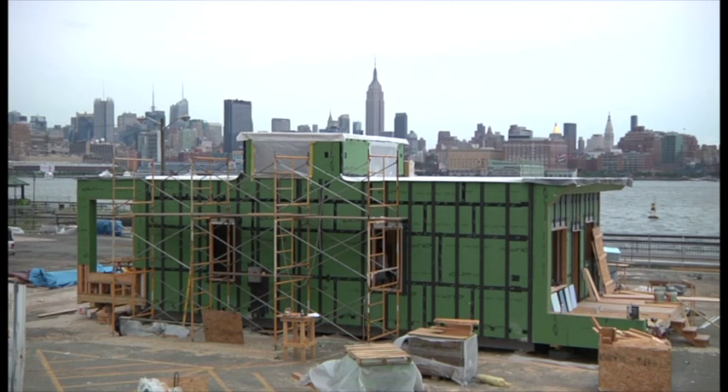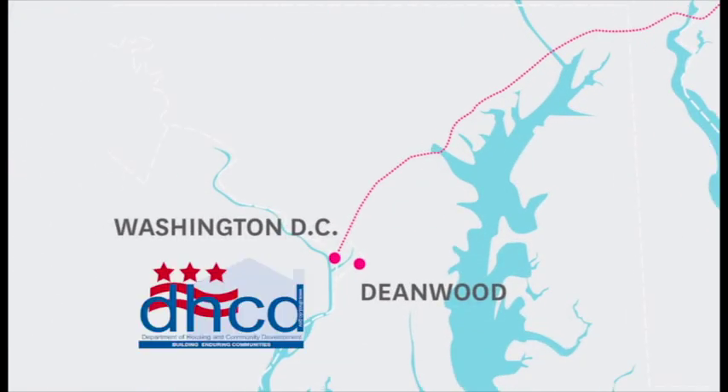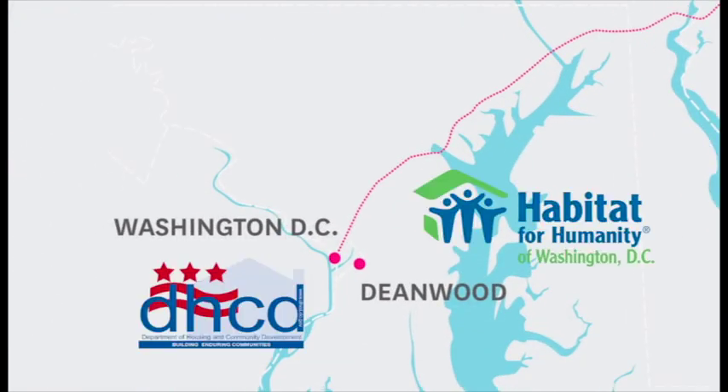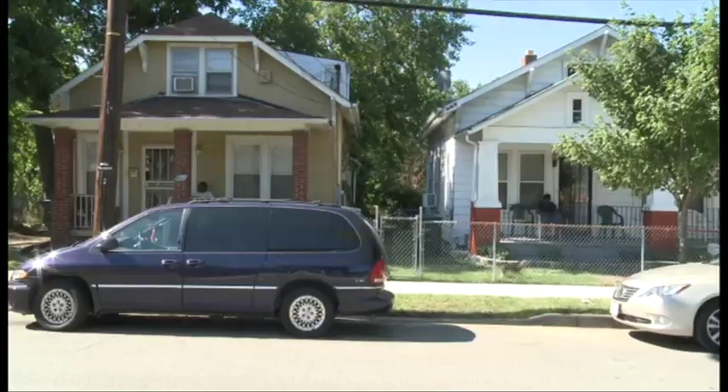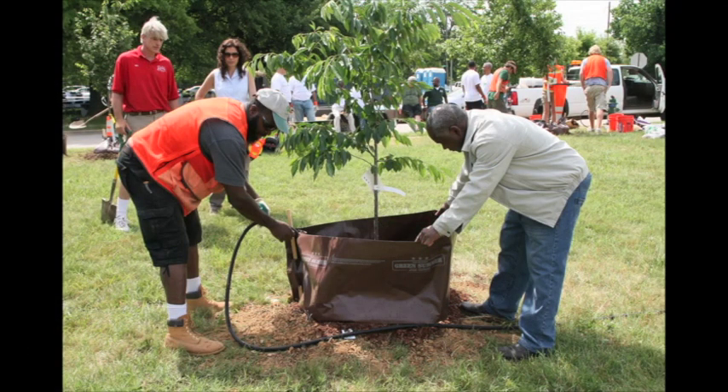The EmpowerHouse team worked in partnership with the D.C. Department of Housing and Community Development and Habitat for Humanity of Washington, D.C. As a catalyst in the historical Deanwood neighborhood, the family chosen to live in the house after the competition will become community leaders in healthy living and environmental stewardship.